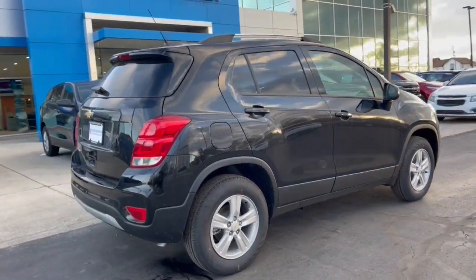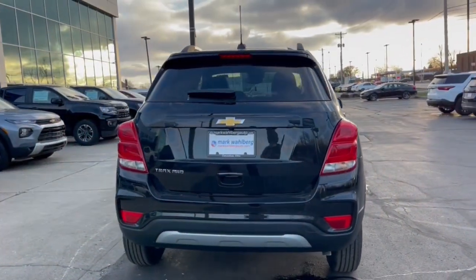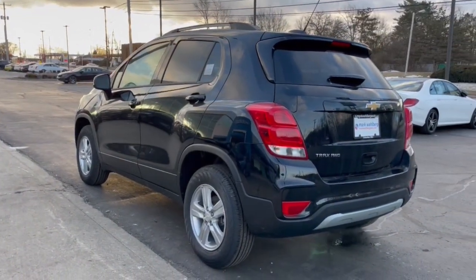Keyless entry, all-wheel drive, heated mirrors, backup camera, keyless start, satellite radio, four-cylinder engine, remote engine start, leather-wrapped steering wheel, aluminum wheels.